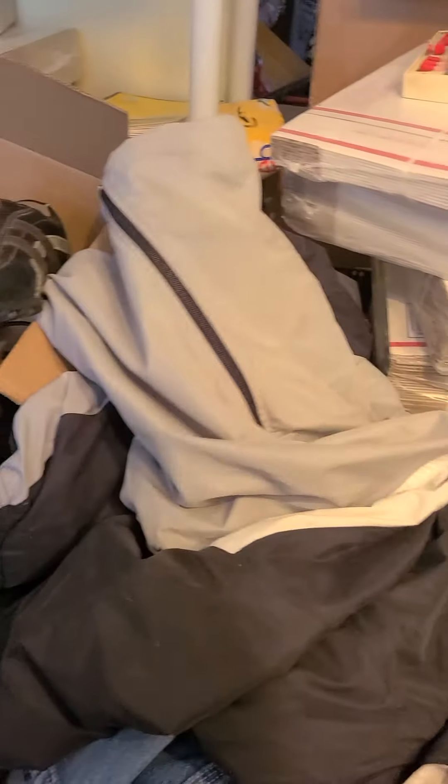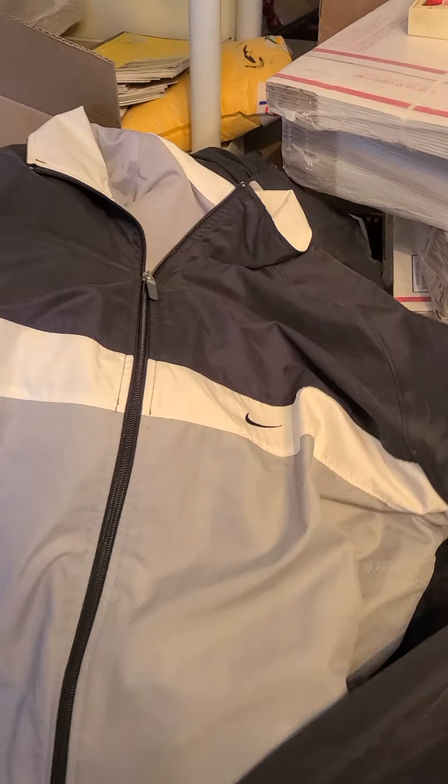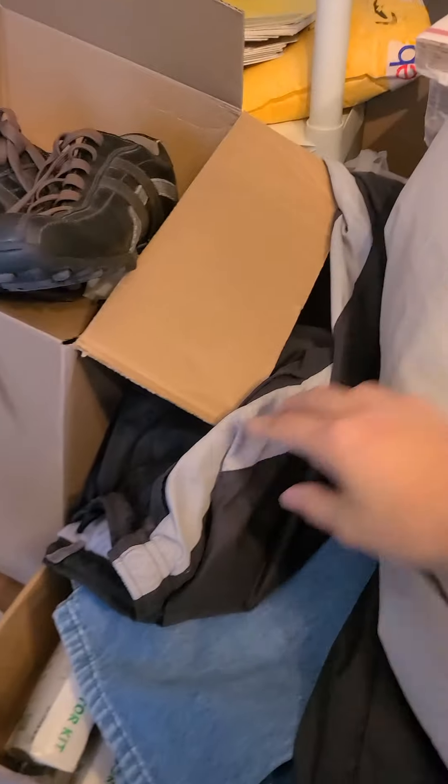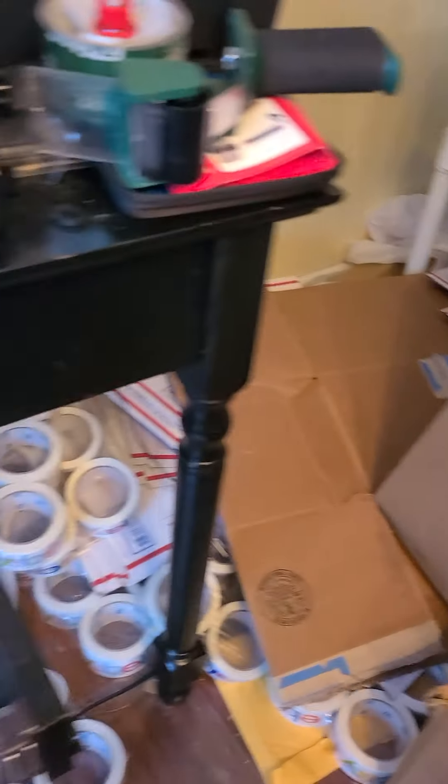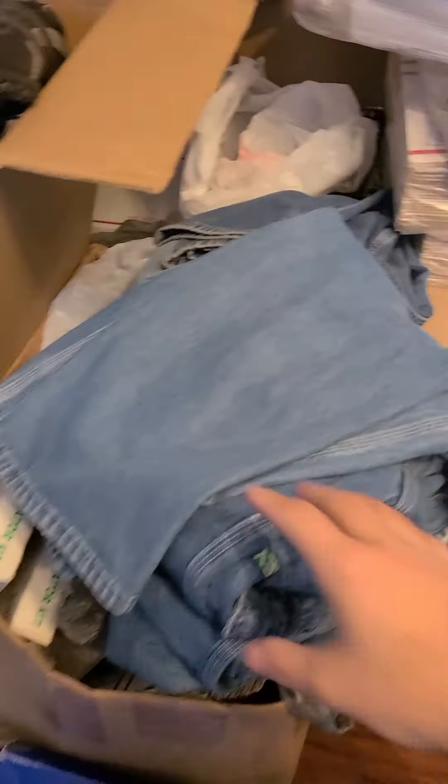This Suzanne Somers Thigh and Butt Master weight exercise equipment went for fifty-three dollars and thirty cents with free shipping. Next up — kind of hard to do this by myself — but this is a Nike tracksuit, there's the jacket and the pants.